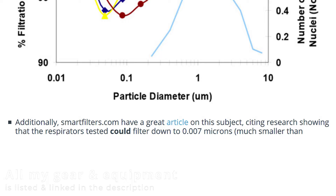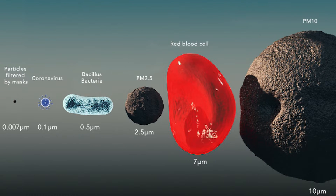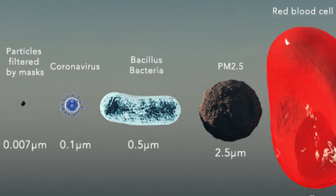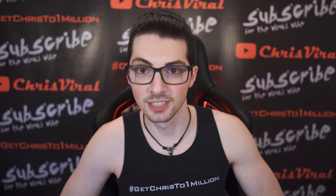The tested respirators could filter down to 0.007 microns, and that is of course much smaller than the virus thickness. Check this out — this is a size comparison. Compared to a red blood cell, a bacteria, it's so tiny. The 0.007 micrometers — it's so small. That's definitely good news.